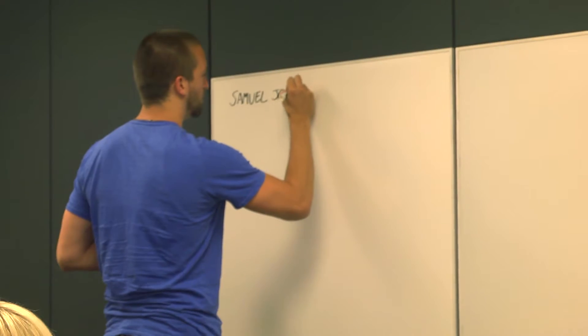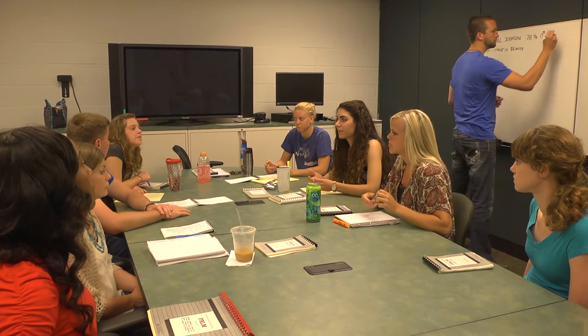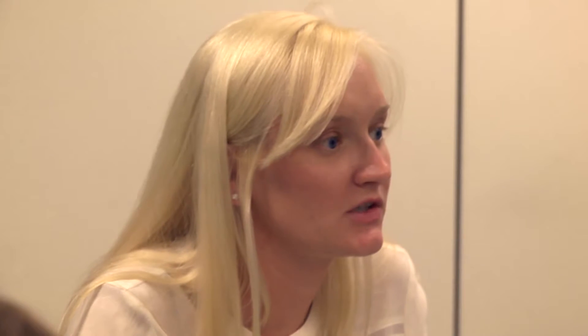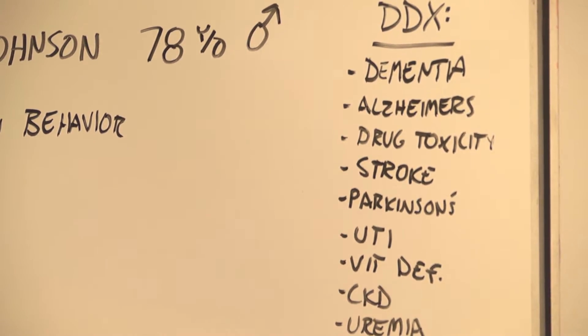In a problem-based learning curriculum, students develop the skills necessary to find and critically interpret up-to-date research on real-life medical issues. So what are some differentials for change of behavior? Dementia, because it can cause any change in behavior. Alzheimer's, because it can cause atrophy of the brain and also cause change in behavior. Stroke. Parkinson's disease.